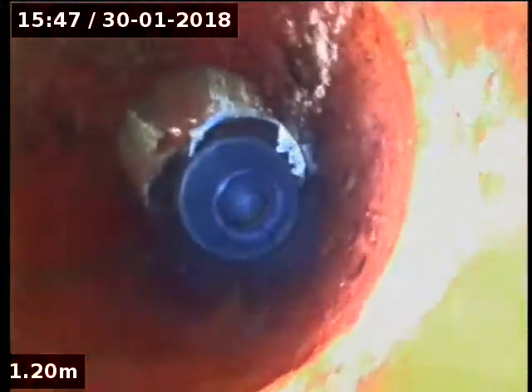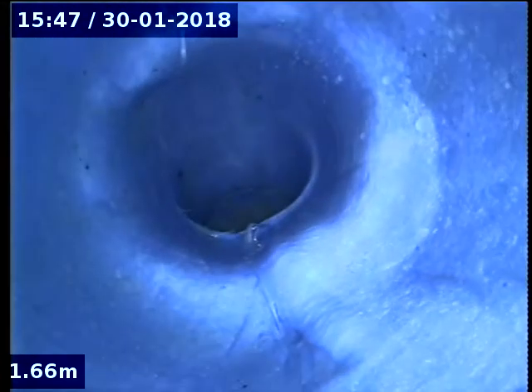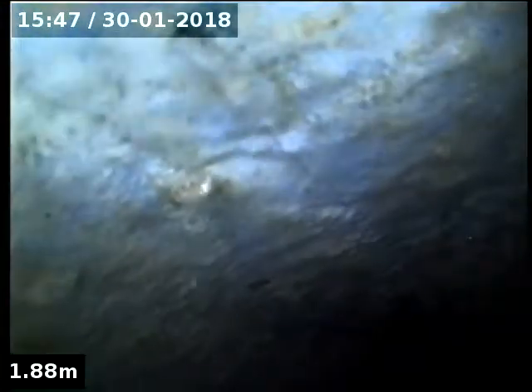We've got one connection there, two connections there, and you can see there's a third connection there. A little bit of a joint in the other line, and go around the junction into the main sewer there.